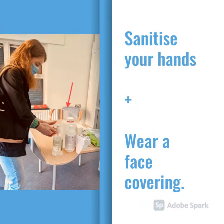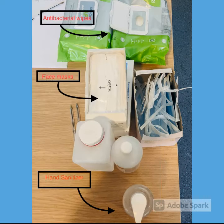When entering the building, please use the hand sanitiser provided and wear a face covering at all times. There will be antibacterial wipes, face masks and hand sanitiser for you to use.